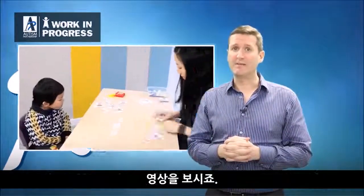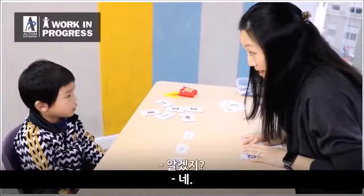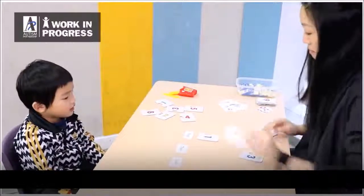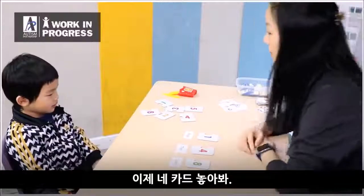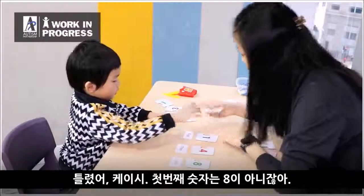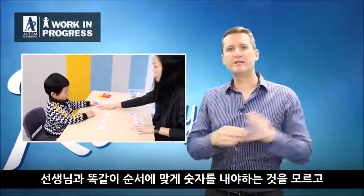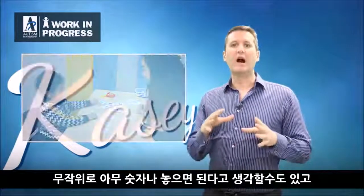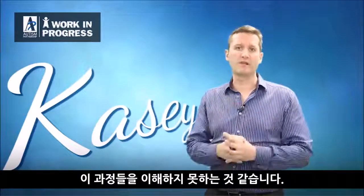You'll see he doesn't do so well in this clip. [In-video clip: Casey is asked to pick matching numbers and place them in order.] I'm not really sure he knows what to do — I don't think he knows he needs to be copying the sequence. He might think he's just putting numbers down randomly. I'm not sure he knows he should start from the left, work to the right, and understand the whole process of what we're doing.